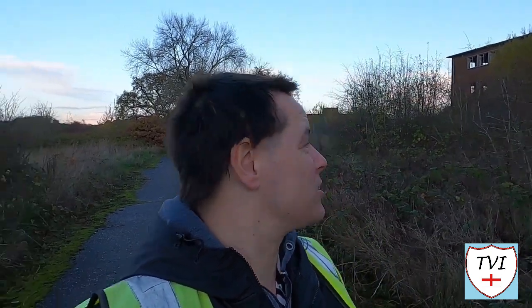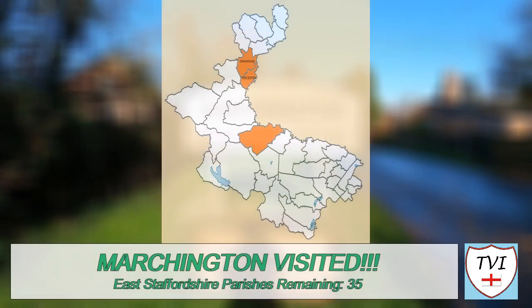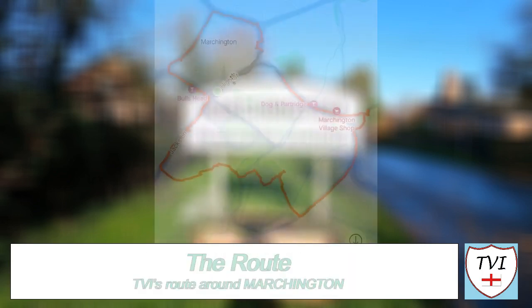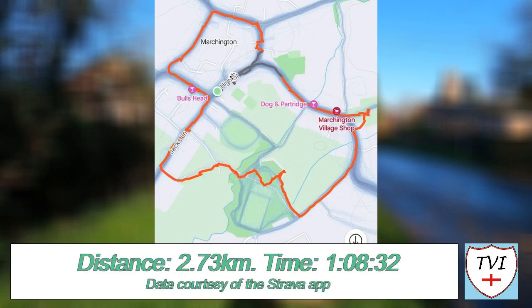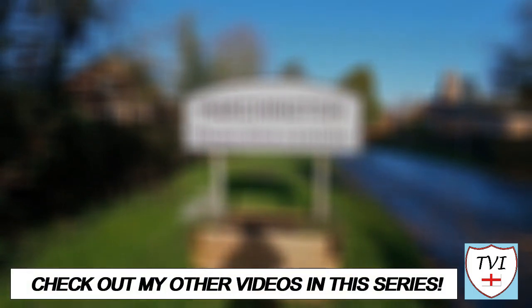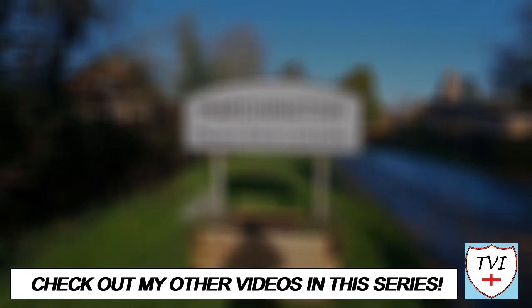So there we go — that, my friends, is the Parish of Marchington. A very, very varied one with loads to talk about. I do hope you've enjoyed it. It's almost dark now given the time of year and how long it took us to do this one, but it was well worth the effort. I've been Andy, also known as the Village Idiot. This has been the Parish of Marchington, and I'm out. We'll see you next time.